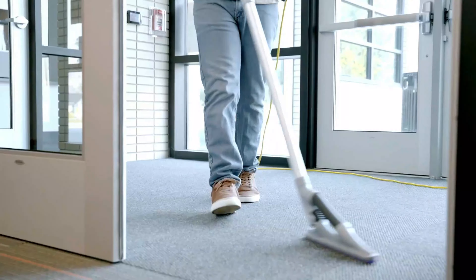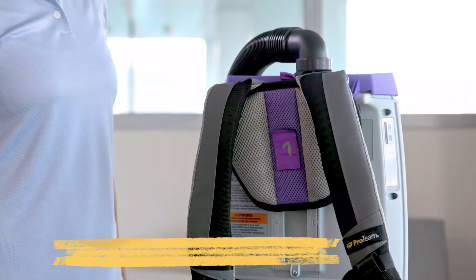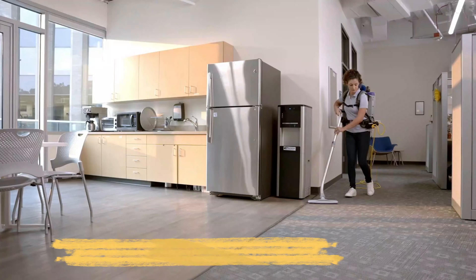Backpack Vacuum is a lightweight, portable cleaning solution designed for efficient cleaning in commercial and residential spaces. Worn on the back, it offers enhanced mobility and comfort.